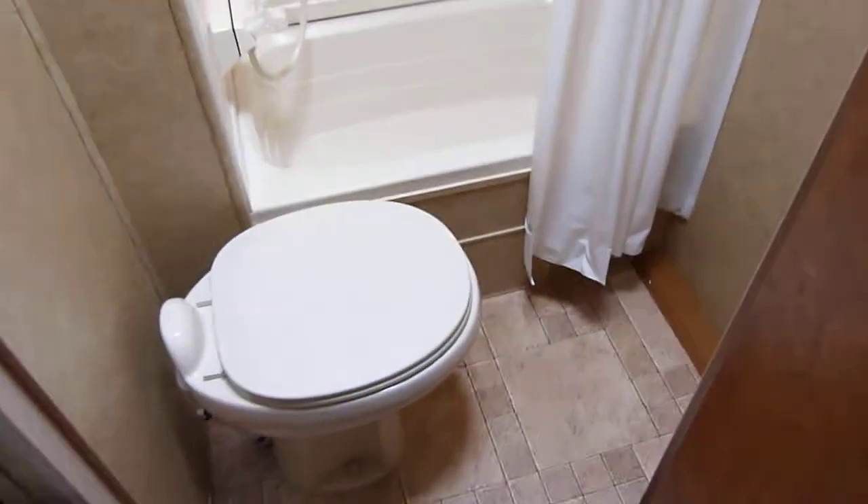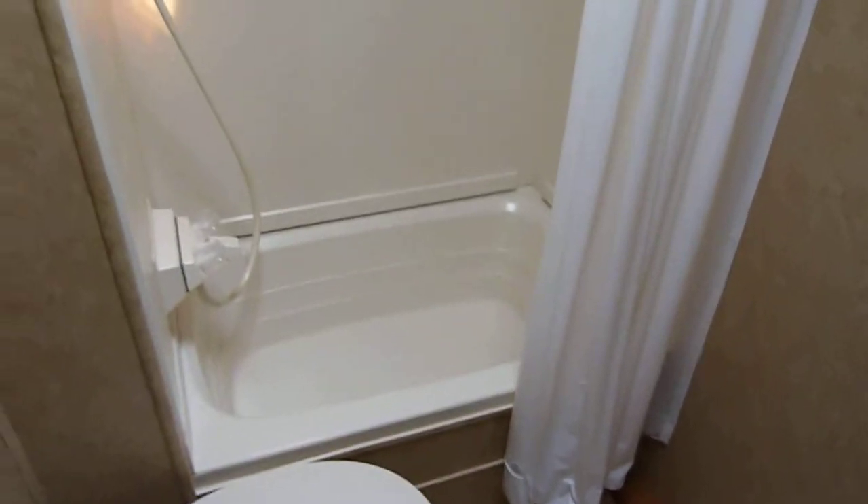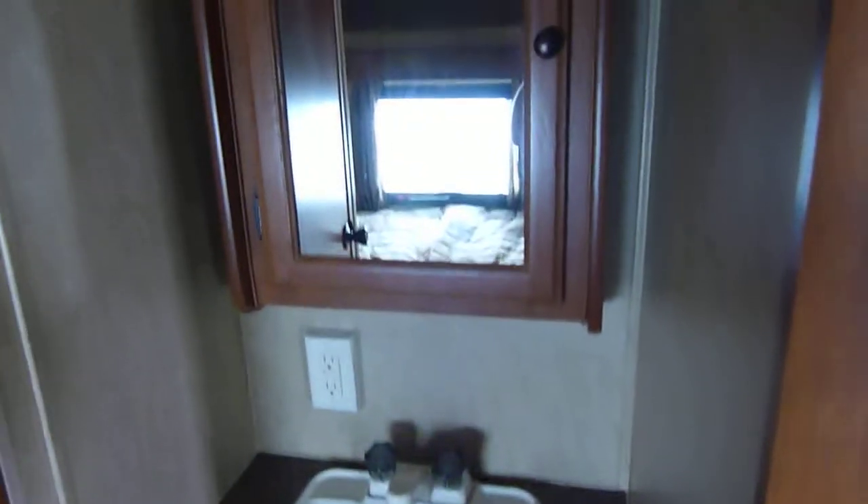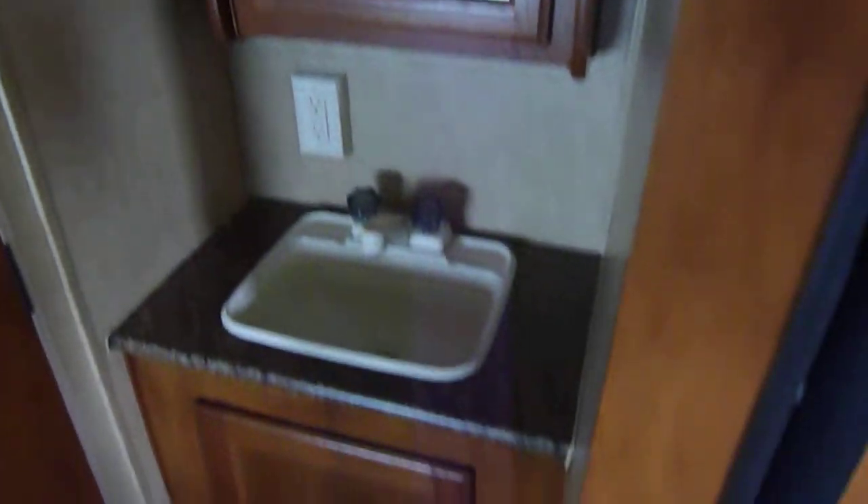Moving along to the restroom. This is a genuine china stool — not plastic — with a china garden tub and full tub surround. Protect your investment: get a unit with a full tub surround with your shower to prevent the water damage that could happen without it. There's a skylight up above as well as a power vent. Here's your sink that goes along with the restroom, plus a large medicine cabinet — the whole nine yards.